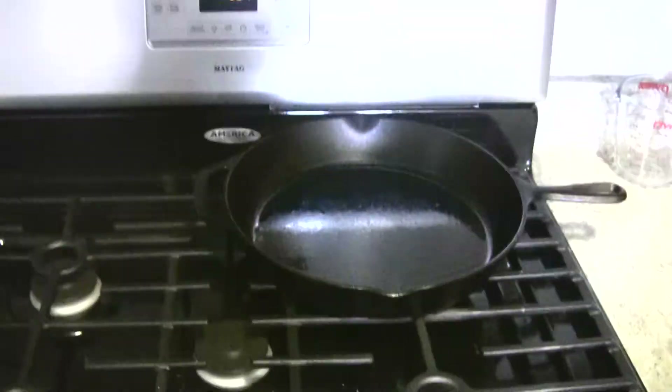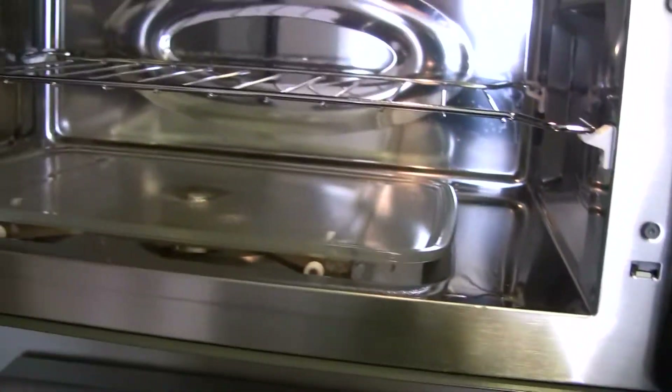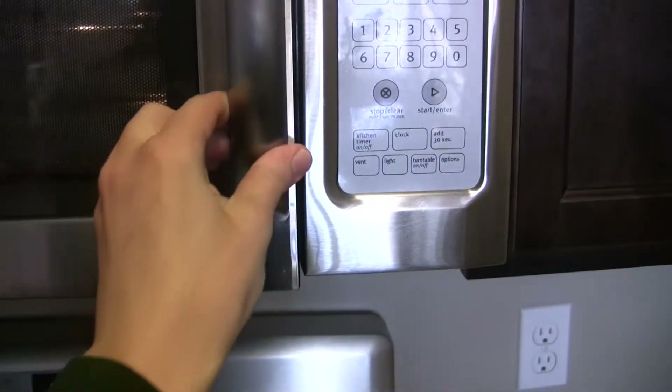The oven and stove is very nice. The microwave I've only used like once — I don't use the microwave that much, but it is really nice. This tray moves back and forth sideways; it's sort of weird, not like a normal round one, but it's cool.